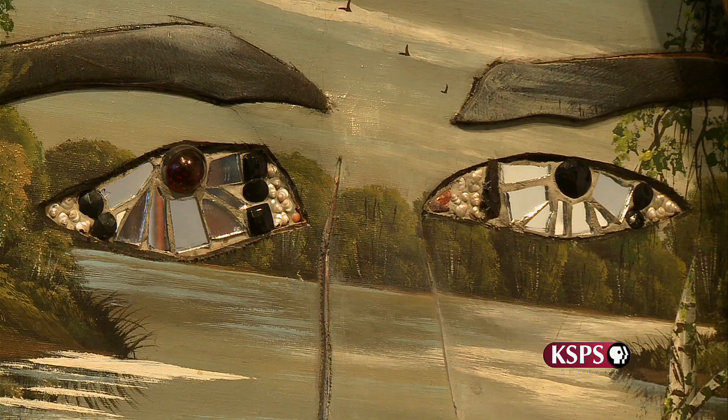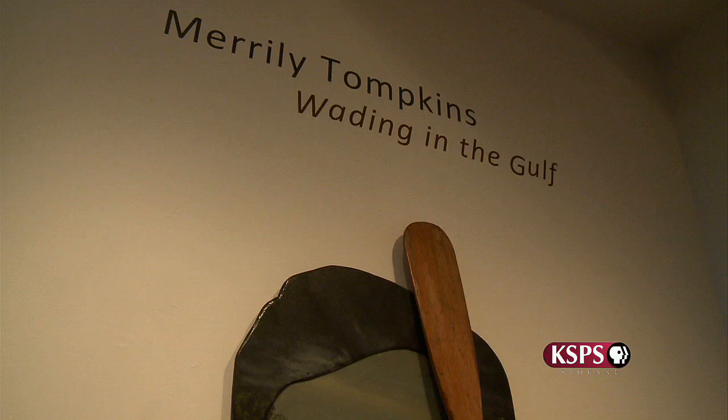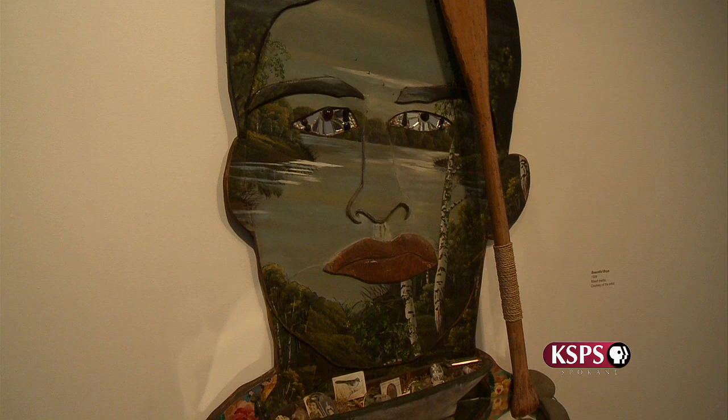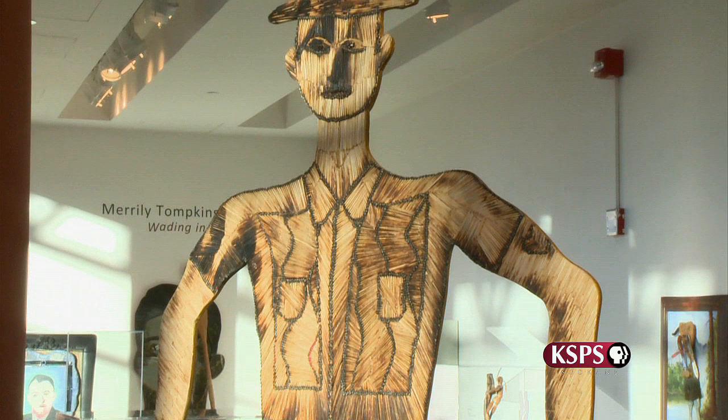Merrilee found much of her inspiration from her own family. Her brother Don was also an artist and art teacher at Central Washington University. Merrilee attended Central for a while and even took classes from her brother. When I was going to Central I decided to take a quarter off and go to a big city and get a job, and while I was there I got hooked up with a gallery and was offered a show — and it sold out. So I thought, well, this is pretty good, I'll just do this.